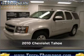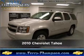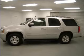Meet this 2010 Chevrolet Tahoe. This vehicle will more than meet your needs.